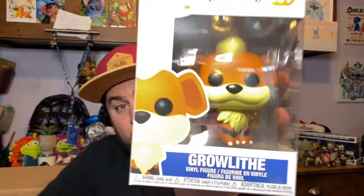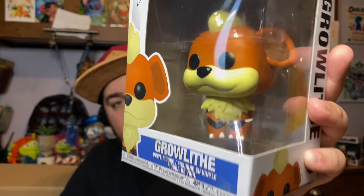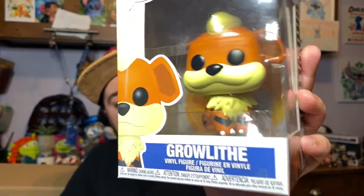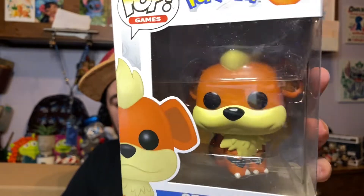We have Growlithe — a classic, classic adorable fire type. He usually works with Officer Jenny as the police dog. Super cute! I love Growlithe. I was super happy that these Pokémon pops were part of that sale because I've been wanting these.